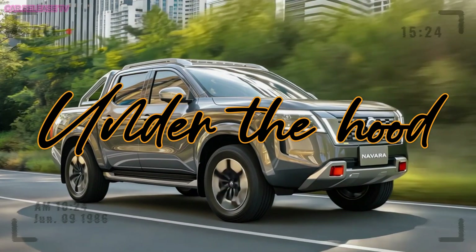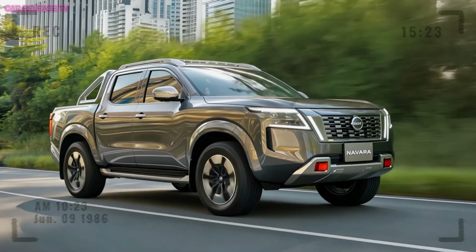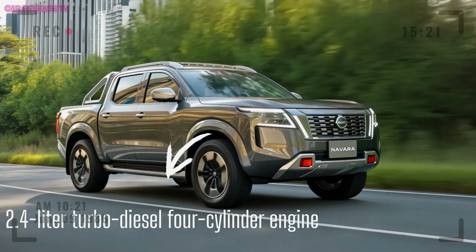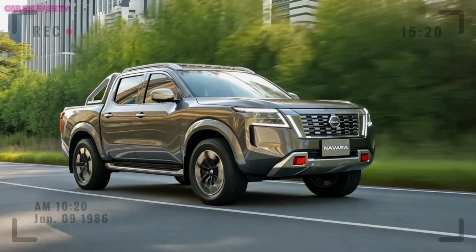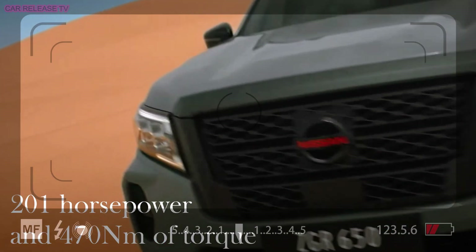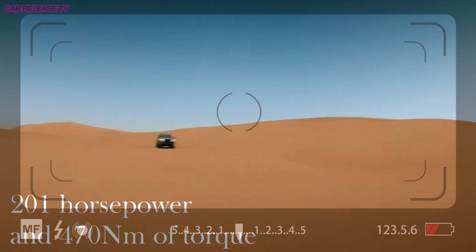Under the hood, the Navara is expected to share the same 2.4-liter turbo diesel four-cylinder engine found in the Triton. This powerhouse delivers 201 horsepower and 470 Newton meters of torque, offering plenty of muscle to handle whatever you throw at it.